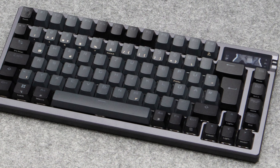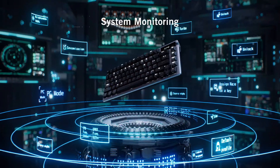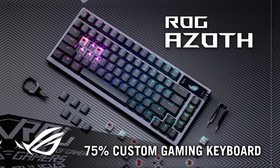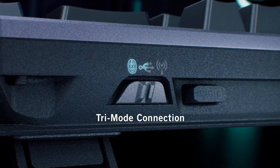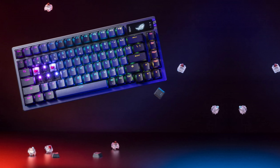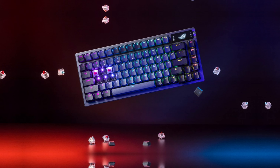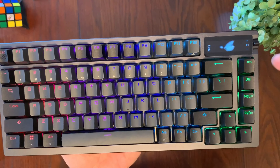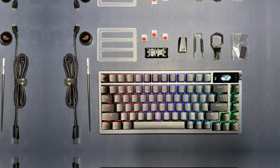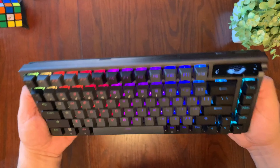Number 3: ASUS ROG Azoth — the best wireless gaming keyboard on the market. This keyboard is a game-changer with its unique gasket mount design, providing an unbeatable typing experience. The silicone gasket mount and three layers of dampening foams work together to give you a satisfying and responsive typing feel. With its tri-mode connection, you can effortlessly switch between three devices using Bluetooth. The ROG Speednova wireless technology ensures low-latency gaming with up to 2,000-plus hours of battery life.